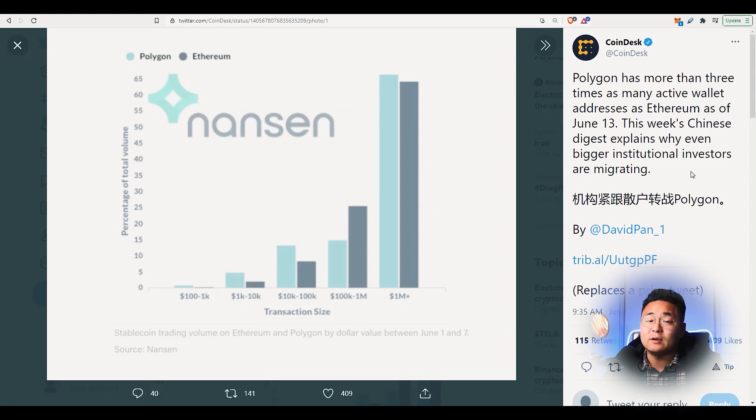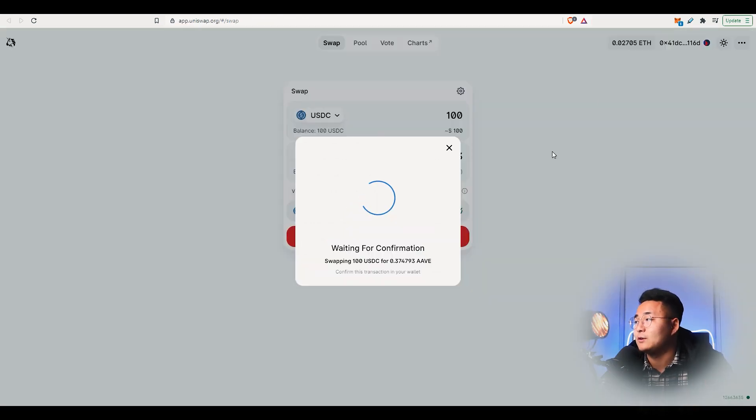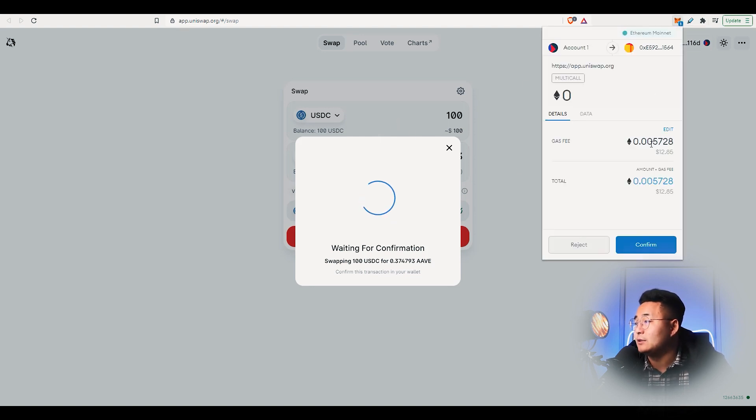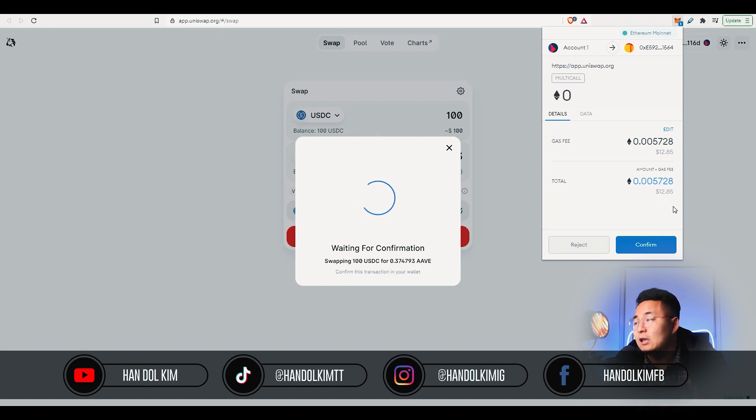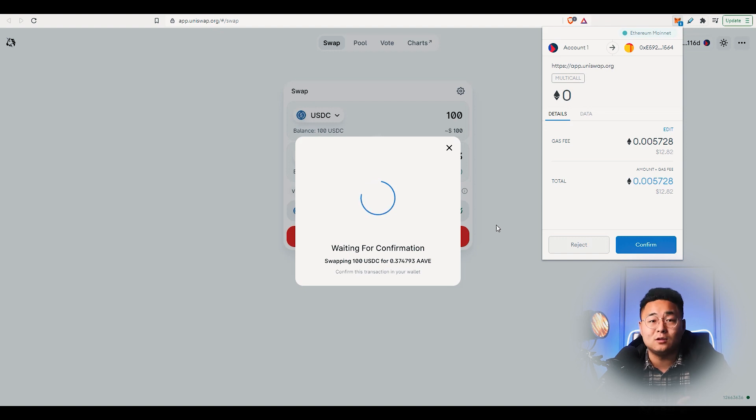This week's digest explains why bigger institutional investors are migrating, probably because they can access those cryptocurrencies at a much cheaper rate. EIP-1559 is definitely highly anticipated because I've just done an example transaction here for you guys. I'm simply converting 100 USDC to Aave, and the transaction cost on that is something ridiculous like $12.85. This does not actually guarantee a transaction — I might actually need to pay more than that for a timely transaction. This is more than 12.8% in transaction fees, not to mention the fees associated with the liquidity pool. When you're transferring $100 and sacrificing almost 13% on your transaction, it makes your investments a lot more difficult.